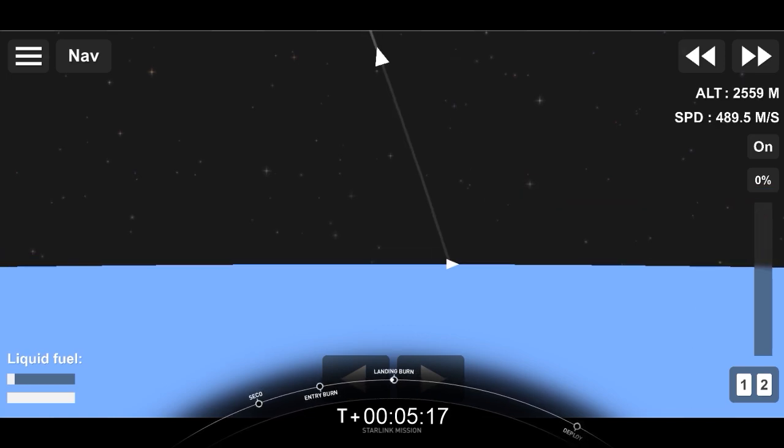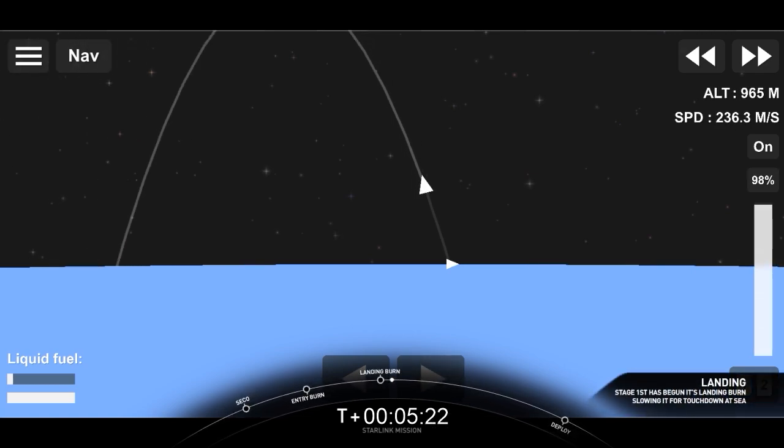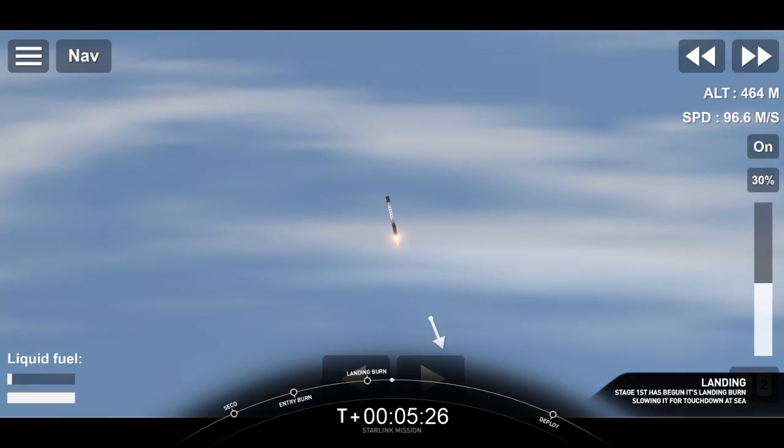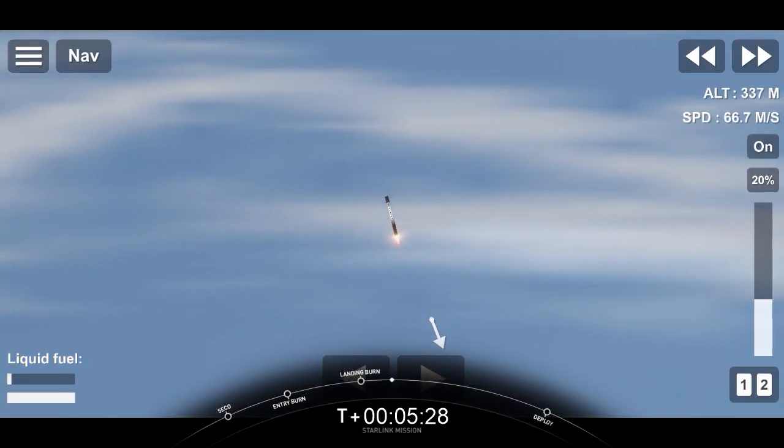Stage one landing burn should be starting here very shortly. Stage one landing burn startup. Stage two FTS is saved. Stage one landing burn has just started. That is our drone ship — of course, I still love you — in the Pacific Ocean.